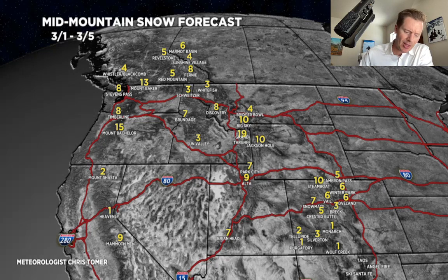I do think once we kind of hit the 4th, 5th, 6th, 7th, 8th, 9th, 10th, the storm track will really favor the Intermountain West as the lows — as the pressures really start to bottom out, as the lower pressures start to take hold across the west.